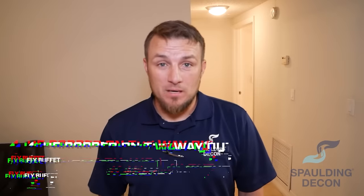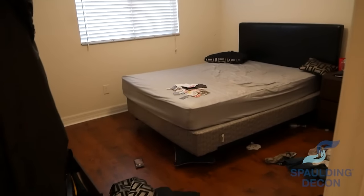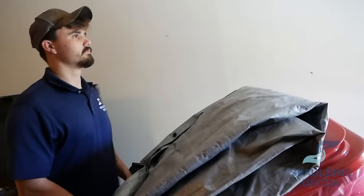We are here at an unattended death in an apartment complex in South Tampa. The coroner just left. They did let us know that there was some bloating and that they had to pop the bloat in order to remove the body, but this one is a very fresh one. Stay tuned as our techs take care of this scene and explain their process on making sure this apartment is properly remediated so the apartment complex can make it turnable and put a new tenant in.